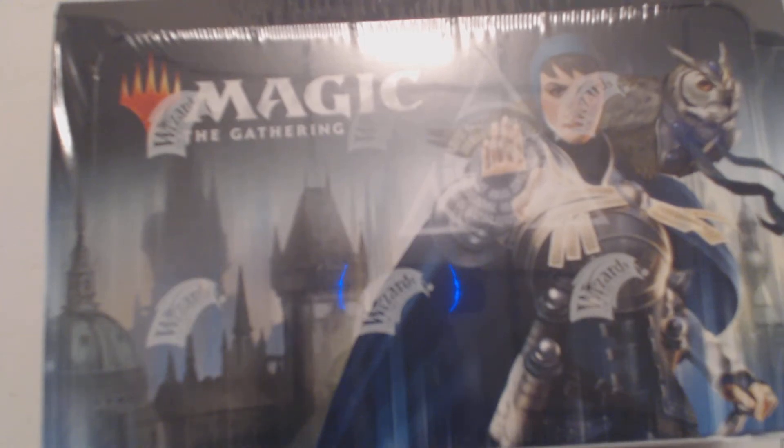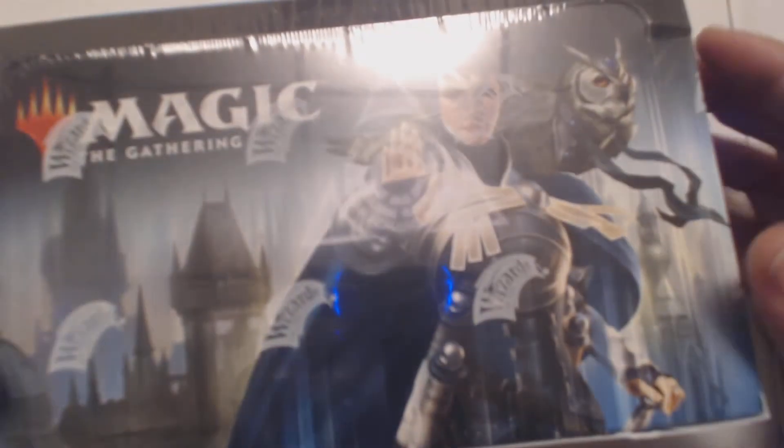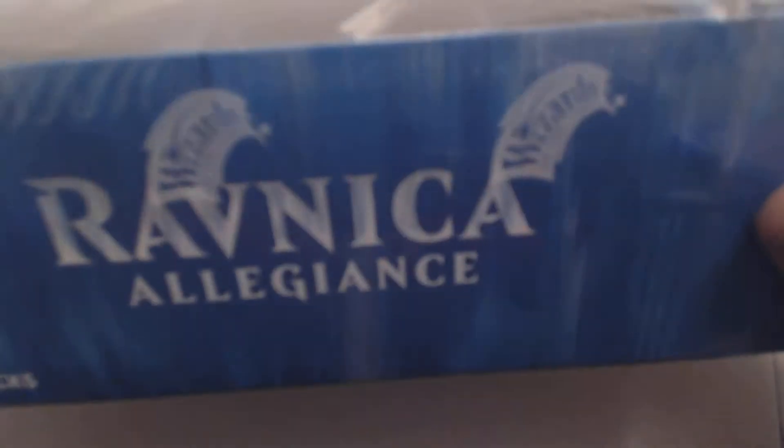What's up guys, Jay Little here for more 'Yours for Thursday.' It's Ravnica Allegiance, and that means I've got a whole new box - all fresh and new. Look how smooth and pretty it is, all blue. We're going to be opening up this box here. I got a new box, and pretty much guaranteed giveaway.